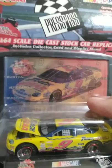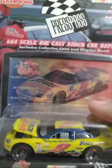Jeff Burton — this is a pretty neat car. I've always liked Jeff Burton. He's a stand-up guy, always been a stand-up driver. And here's another Kyle Busch in box form — Kyle Busch Championship. I love looking at this car.